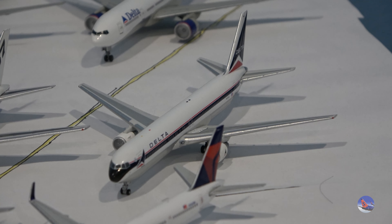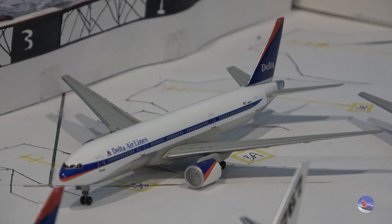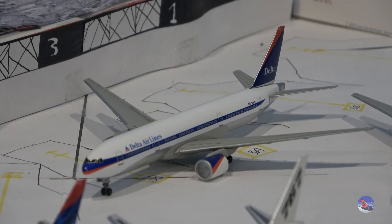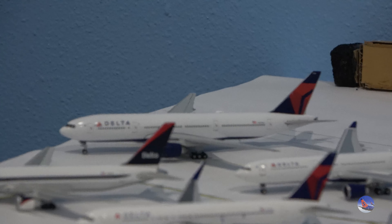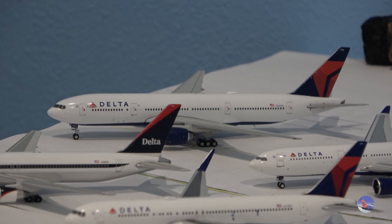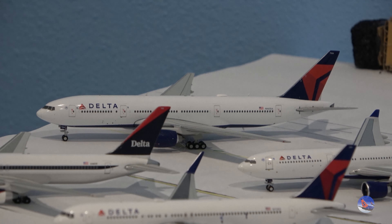We have my Gemini 2014 A330-200, a nice wide body addition. Then a pair of Dragon Wings 777s — the Ron Allen one and my Delta Flot aircraft. The Ron Allen had a bit of an accident when I got it, so we don't talk about that. And then another 777 in the current livery, which means I have all three liveries for the Delta 777 — all in the ER type. Maybe I should get an LR since they used to have them. This one is the 2015 release from Gemini.